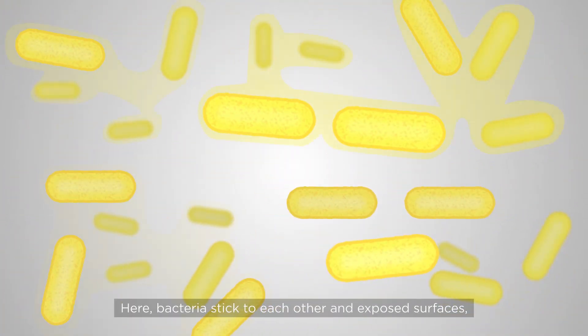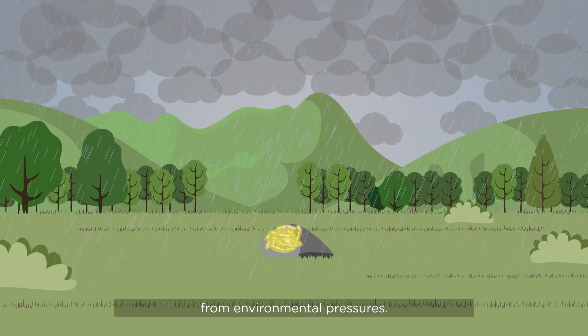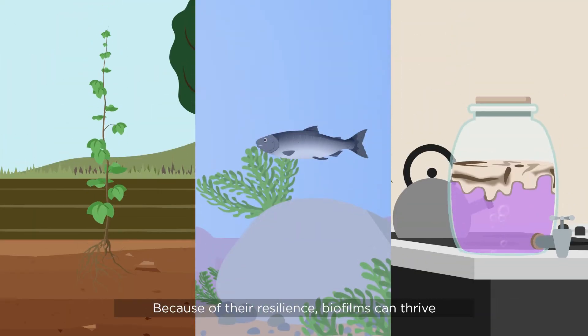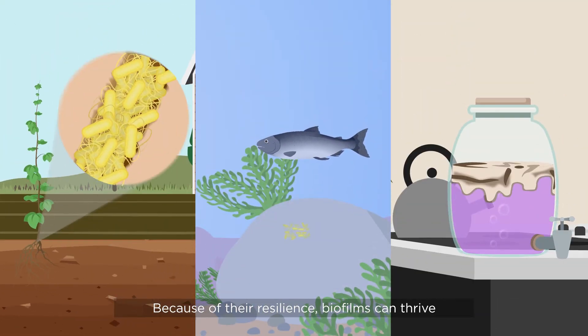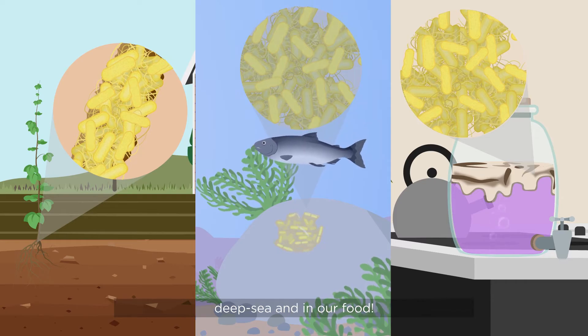Here, bacteria stick to each other and to exposed surfaces, creating slimy coatings to protect them from environmental pressures. Because of their resilience, biofilms can thrive in many environments, including the soil, deep sea, and in our food.